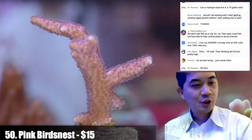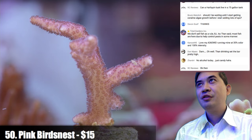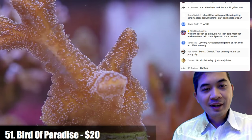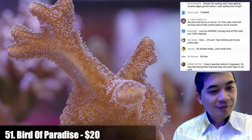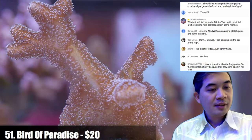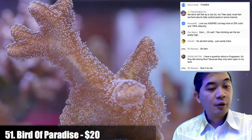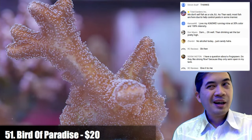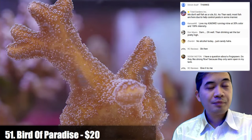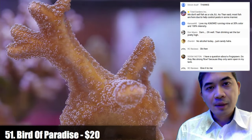Number fifty-one is a bird paradise. On frog spawn and flow — I don't think they like strong flow. I've seen them in both low and strong flow and I think they like medium to low flow — I tend to have better results that way.